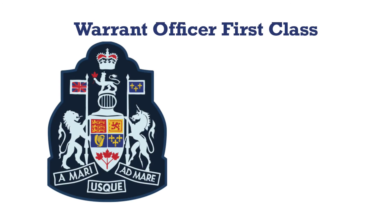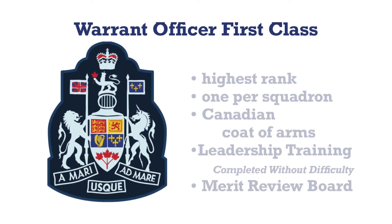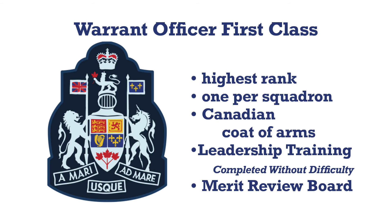Warrant officer first class is the highest rank a cadet may achieve and there is only one per squadron. This insignia is the Canadian coat of arms. A cadet must be recommended for the promotion to warrant officer first class by their CO and be identified as a suitable candidate by a merit review board.